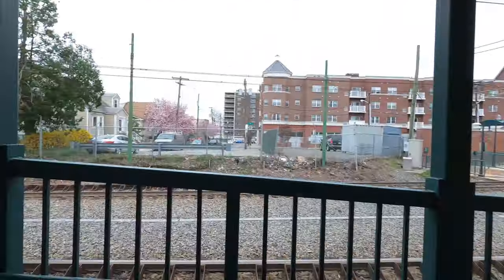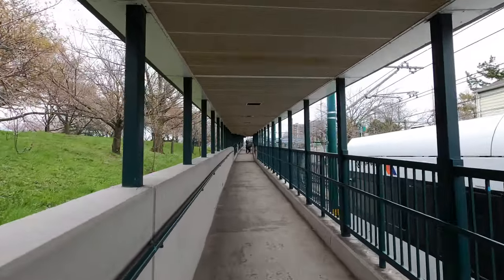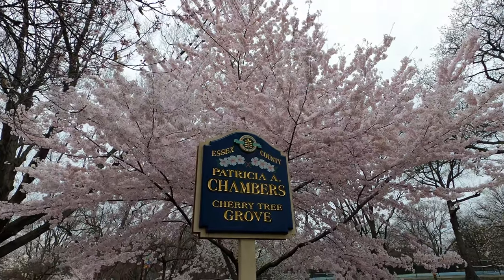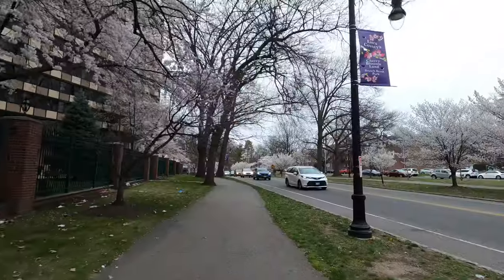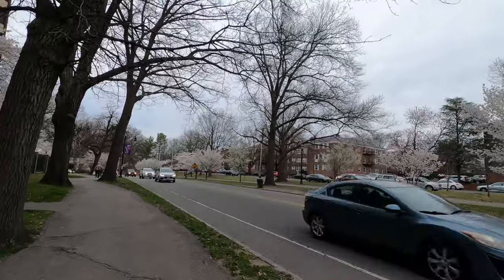I made it to the other side of the park. It's pretty huge so I took the light rail to get here. Once you get on the other side there are a lot of trees with flowers. This is literally the borderline of Newark and Belleville — we're going to walk towards Belleville to see the other side. This tree is iconic because it literally has its own name: Patricia Chambers Cherry Tree Grove. Now I'm walking to the other side — it's more of a residential area, but this park connects from Newark all the way to Belleville.